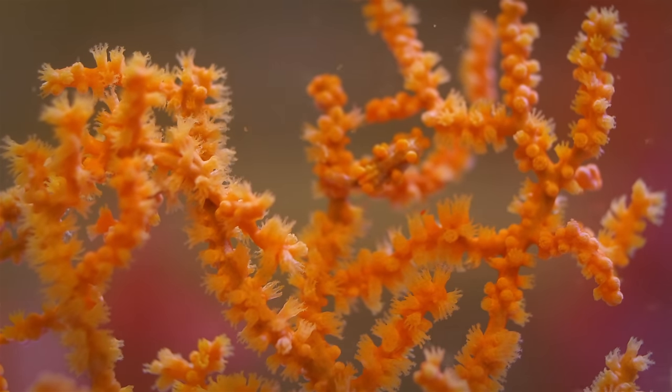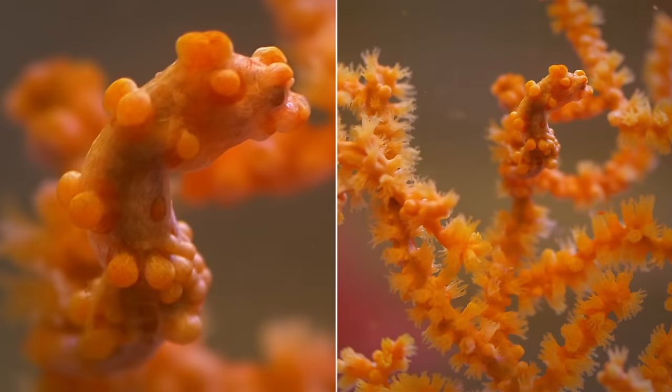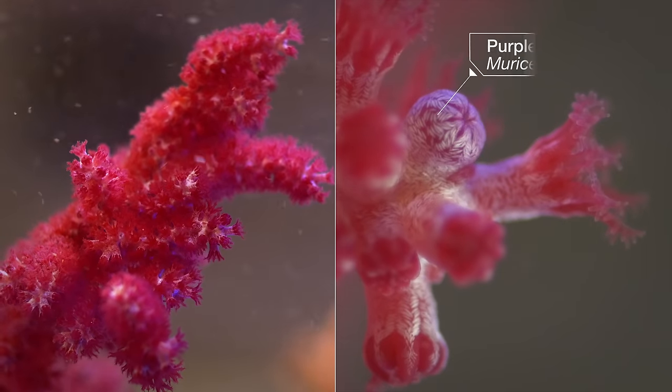The pygmy seahorses spend their entire adult lives on a type of coral called a sea fan. Orange pygmy seahorses live on orange sea fans. Purple seahorses live on purple sea fans.